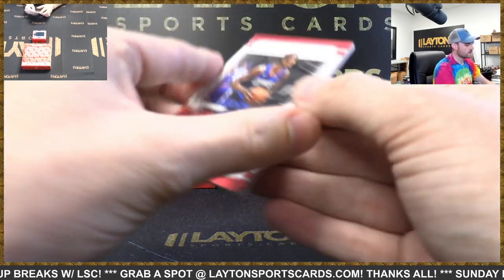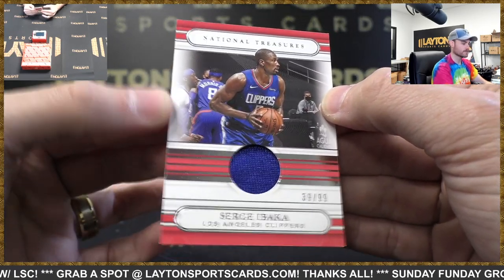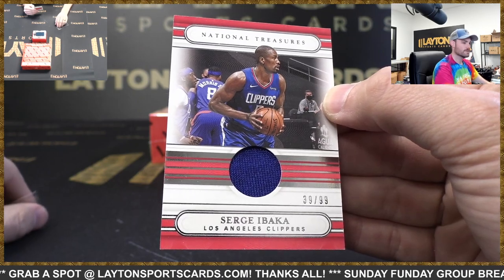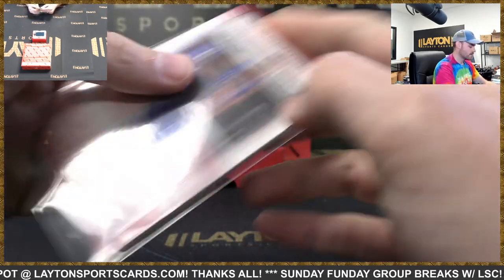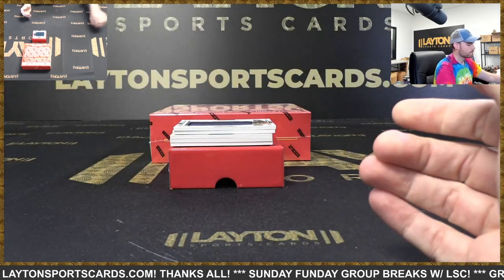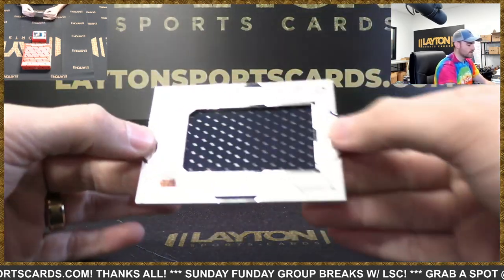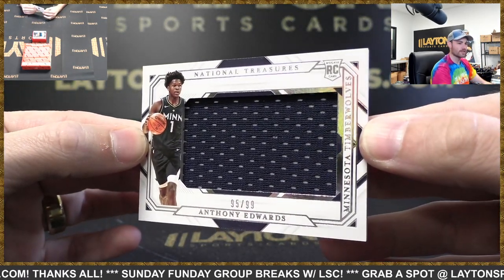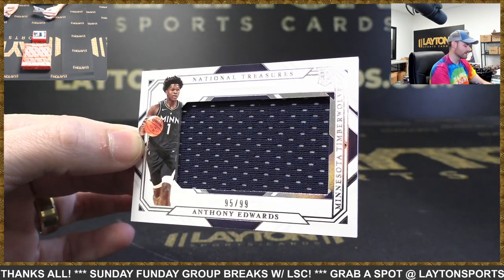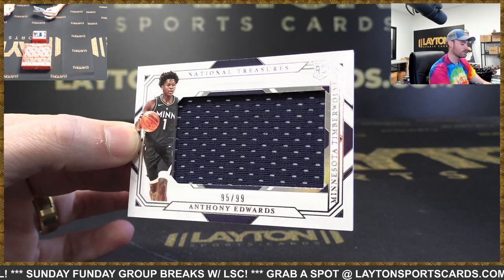Jersey card, Sergei Ibaka to 99, Clippers. Magic legend Sergei Ibaka. Rookie Jumbo jersey to 99 — Anthony Edwards, Timberwolves! There you go. T-Wolves at it again with another rookie Jumbo Relic.